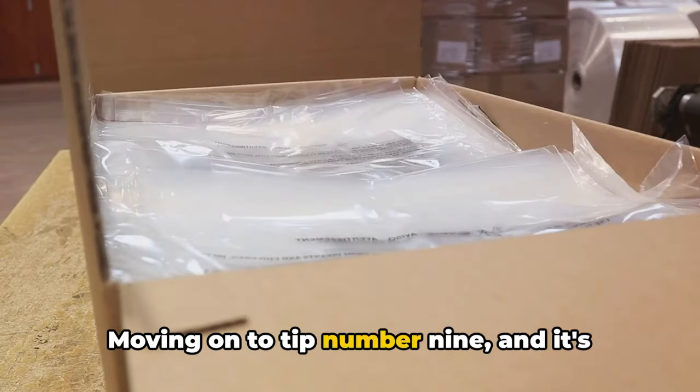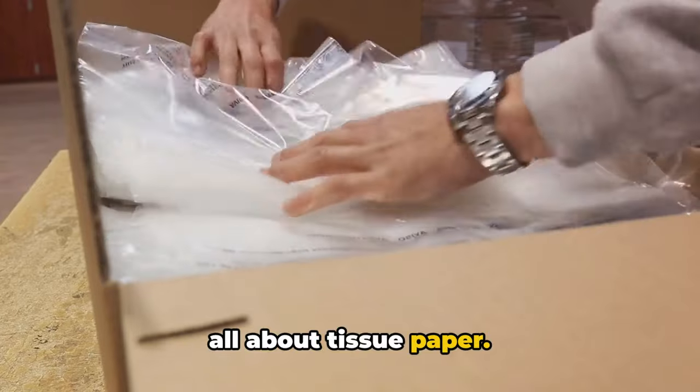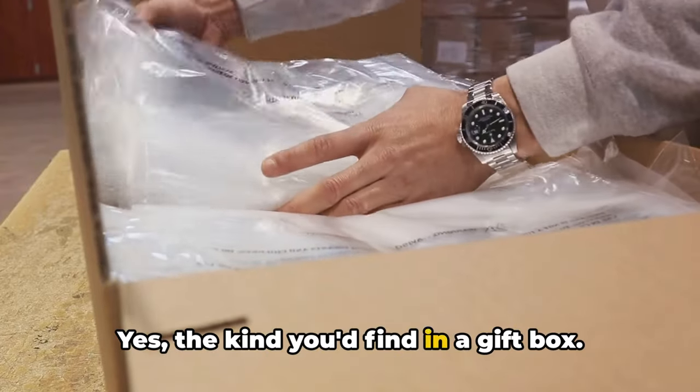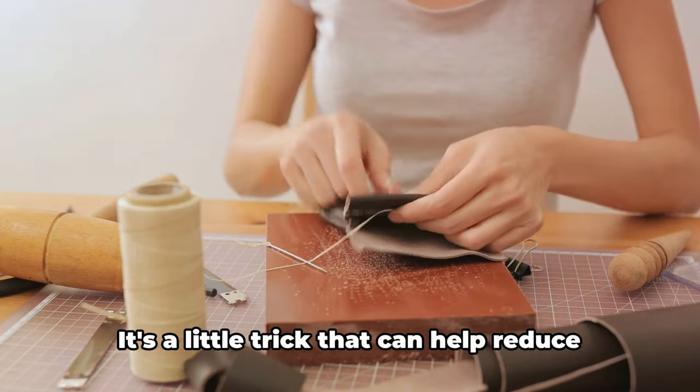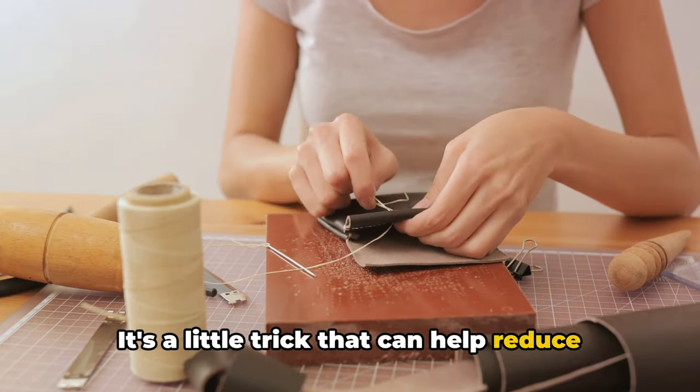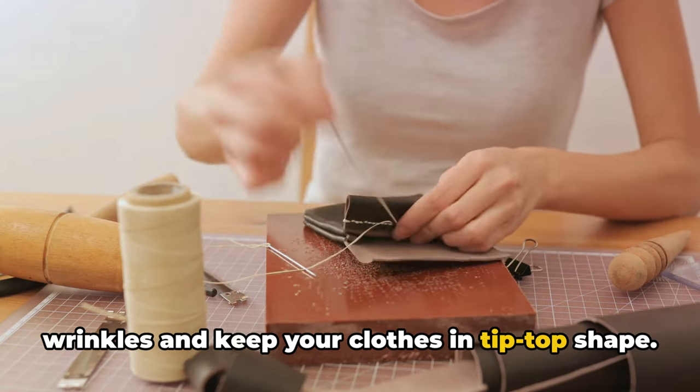Moving on to tip number 9, and it's all about tissue paper — yes, the kind you'd find in a gift box. Place sheets of tissue paper between your folded clothes. It's a little trick that can help reduce wrinkles and keep your clothes in tip-top shape.